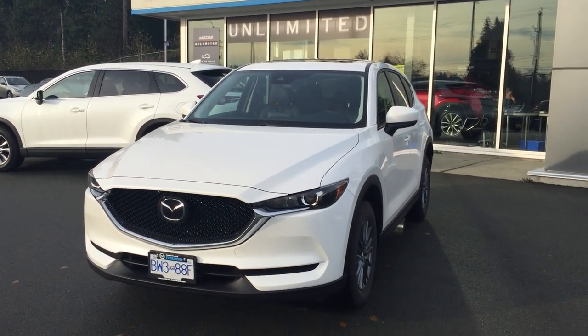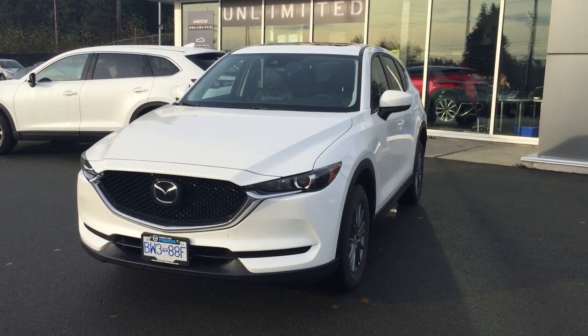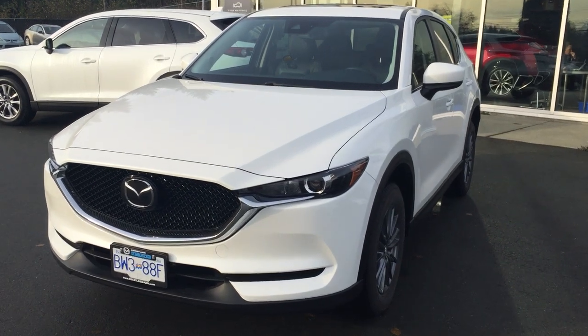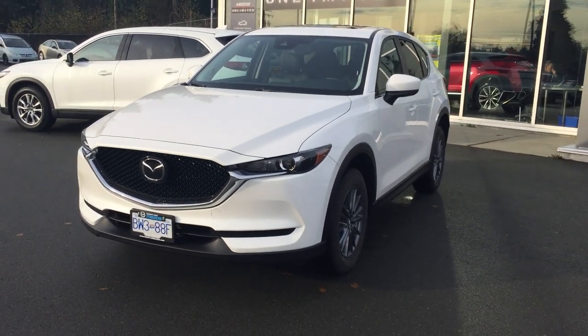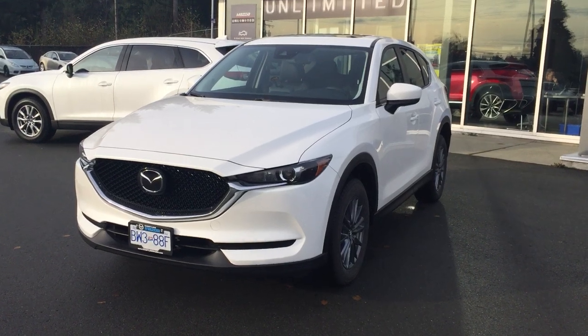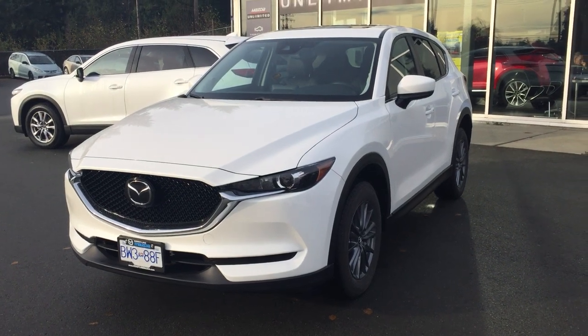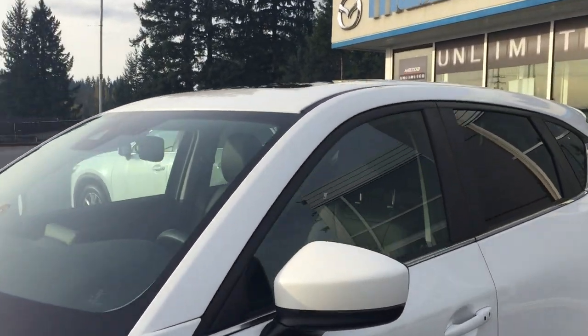Here it is — a 2017 Mazda CX-5 all-wheel drive in Snowflake Pearl White, GS trim level with the iActiveSense technology package. It comes with radar cruise control, lane departure, lane keep assist, blind spot monitoring, smart city brake support, smart brake support, and the moonroof.